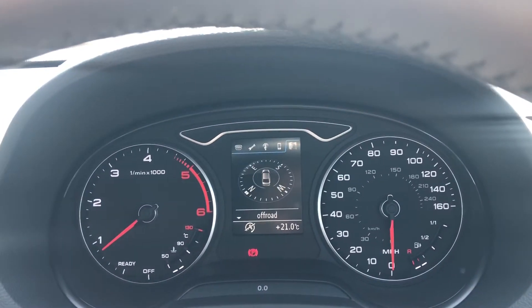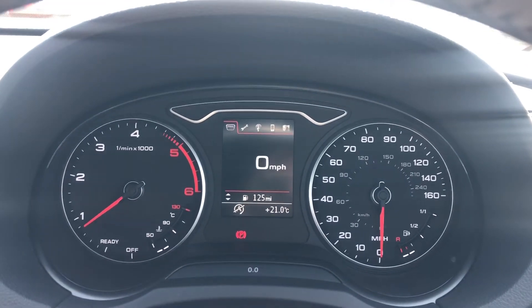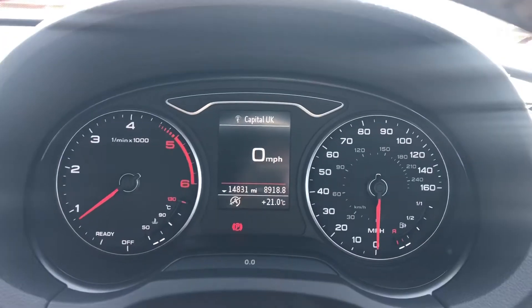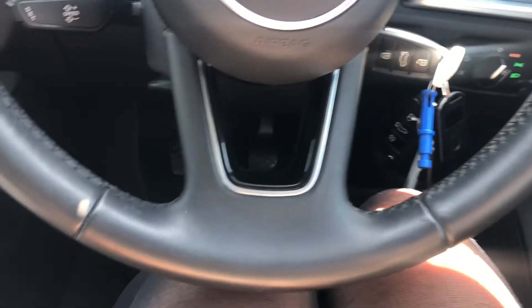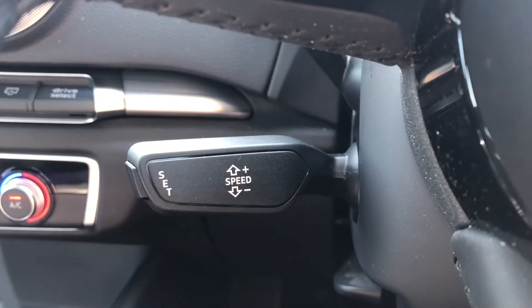Moving on to the driver's side, with this stunning cockpit featuring the sat-nav, telephone and radio display. As you can see, this car has only done 14,831 miles, so it's also extremely low mileage for its age. This is all controlled by the multifunctional steering wheel, and we also have cruise control, making it a dream for motorway drives.